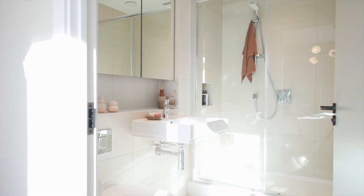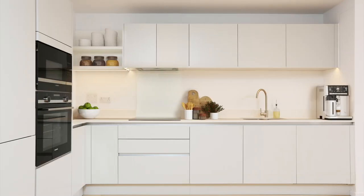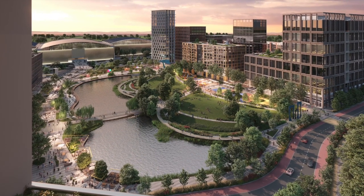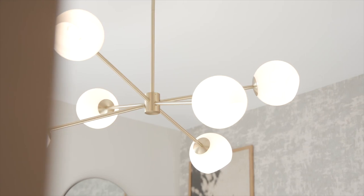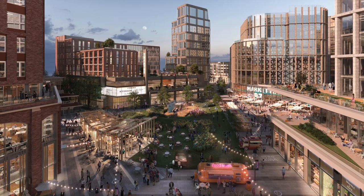Designed with flexibility in mind, there are 15 different floor plans to choose from. Depending on whether you're looking for a private garden flat or a city view, there is something to fit your lifestyle. Life at the Dials is more convenient — whether you're nipping to the shops or planning a night out, everything you need is right on your doorstep.